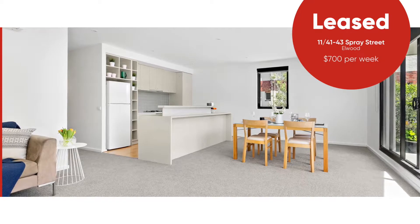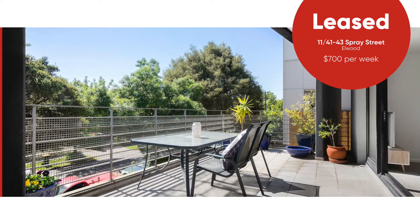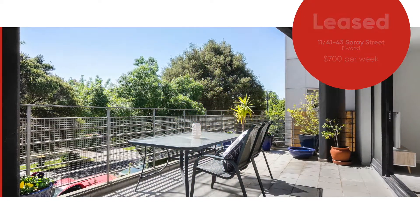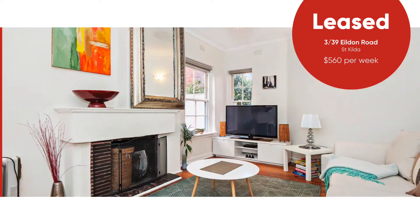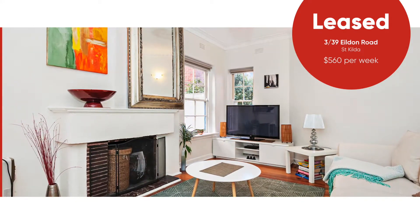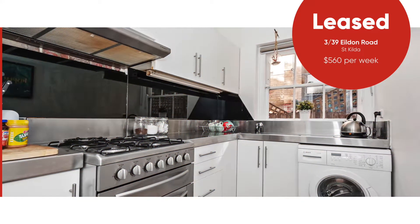Another standout result in Elwood was 11 at 41 to 43 Spray Street. It was a large two bedroom apartment, a lot of light coming in with a large balcony, achieving $700 per week. And over in St Kilda we had a one bedroom apartment in an art deco block — no car park, fully furnished — achieving $560 per week.